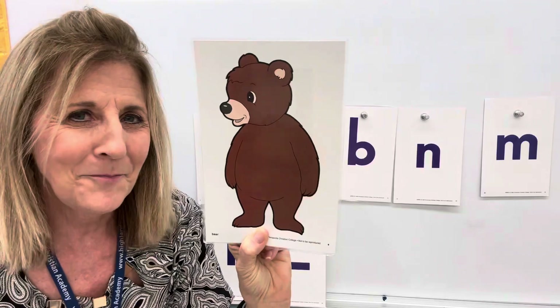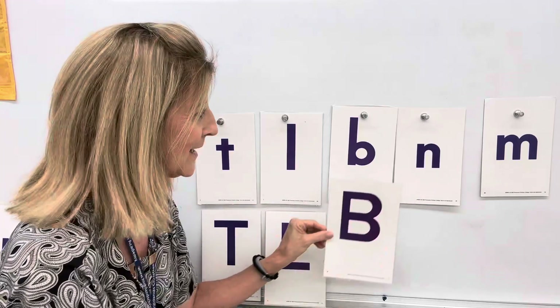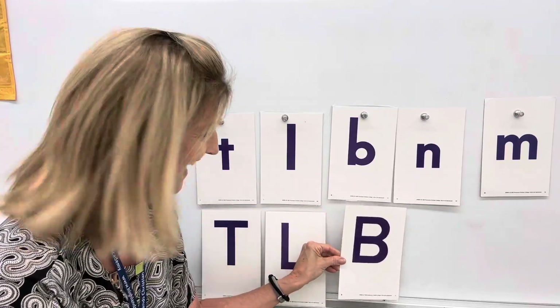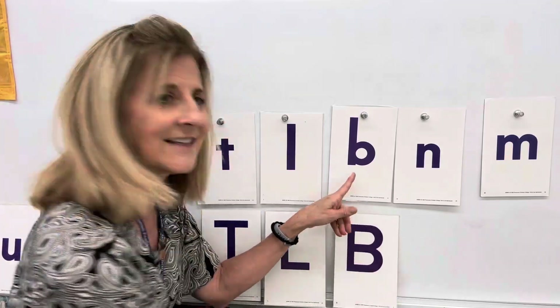B. B says b, b, b as in bear. Bear starts with b, b, b. That's the b sound. Do you remember where should I put it? Here? Yes, that's right, because that's capital B. And this is little b.